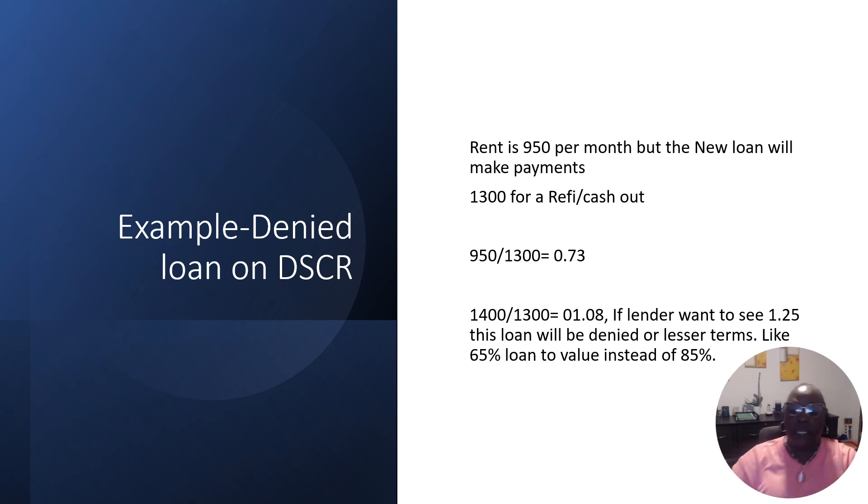Let's give an example. Say your rent on a single family place is $950 a month, and the new loan from your cash-out refi is going to be $1,300 a month. If you divide 950 by 1,300, that's 0.73 — not the 1.25 lenders want to see, so that gets denied. But if you raise your rent to $1,400 on a $1,300 loan, you get 1.08. You can play with that number to get it over 1.25.